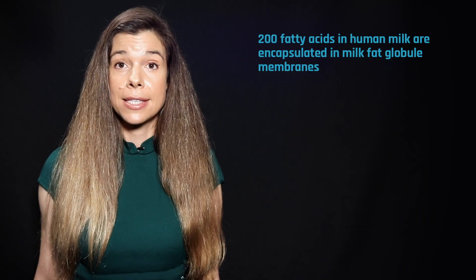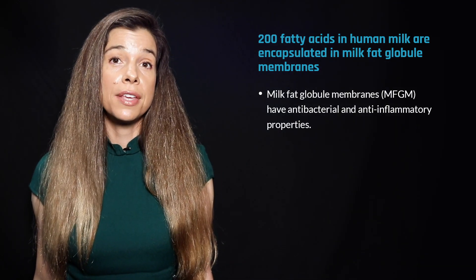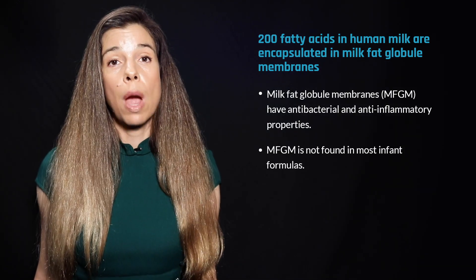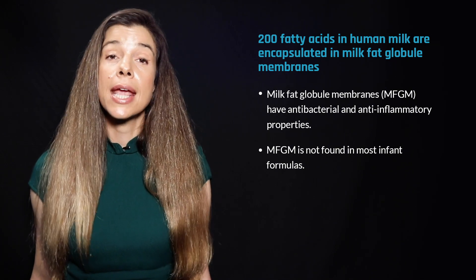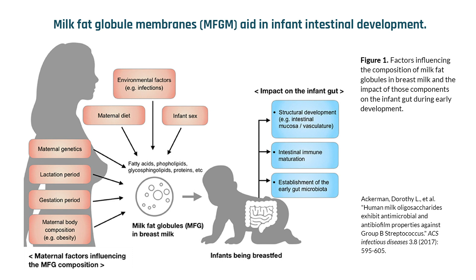Nearly 200 fatty acids have been identified in human breast milk. The structural configuration of these fats, which is not always replicated by many infant formulas, enhances their absorption in the infant's gut. All of these fats are encapsulated in fat globules surrounded by a triple-layered structure called milk fat globule membrane, or MFGM.